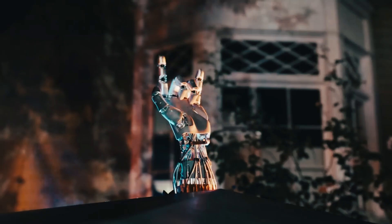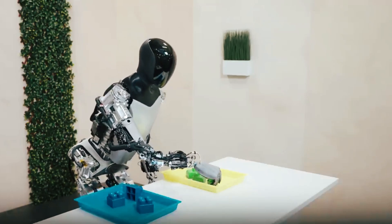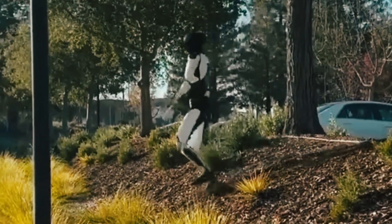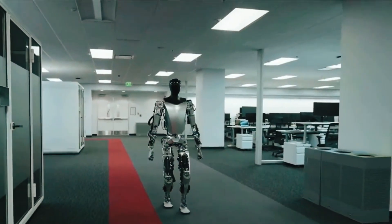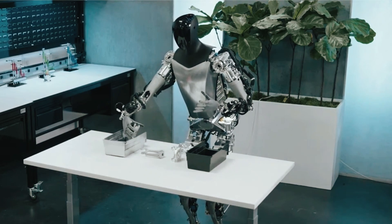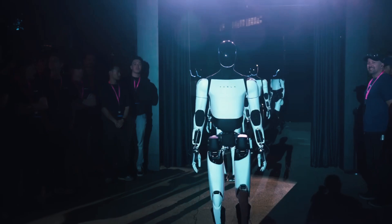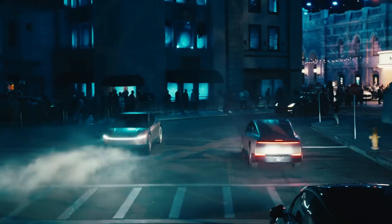As we consider the potential applications of Tesla's humanoid robotics, it's worth reflecting on the wide range of industries that could be revolutionized by this technology. In manufacturing, robots like Optimus could take on repetitive, hazardous, or highly precise tasks, enhancing safety and efficiency while reducing costs. In logistics, these robots could streamline warehouse operations, perform complex packing and sorting tasks, or even assist in last-mile delivery. Beyond industrial applications, Tesla's humanoid robots hint at a future where they assist with everyday household chores like cooking, cleaning, and tending to the garden.